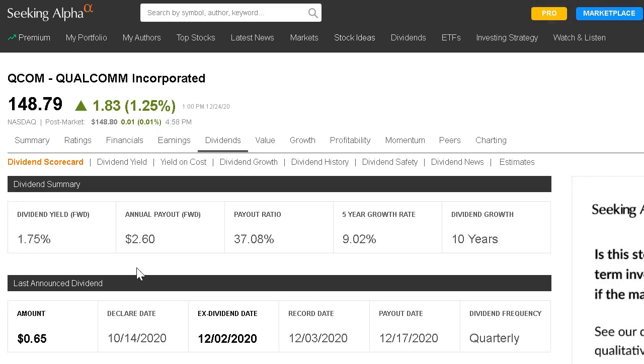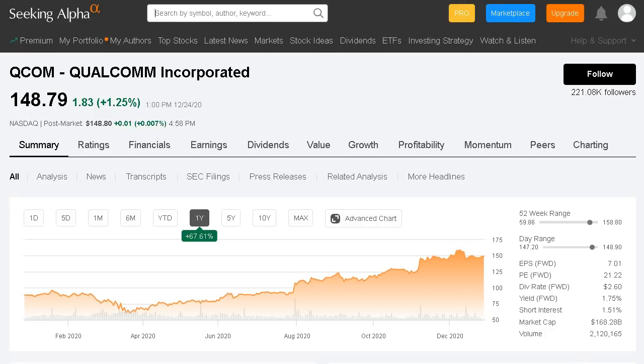Looking at their current dividend sitting at 1.75%, that's a nice average yield, and it has a very sustainable payout ratio of only 37% of their net income. This is a company that can retain a ton of capital to grow the business plus have capital left over to actually improve the dividend year over year. They do a great job of growing it, averaging 9% annual dividend growth. I really do like Qualcomm and have it on the watch list for my personal portfolio as well.